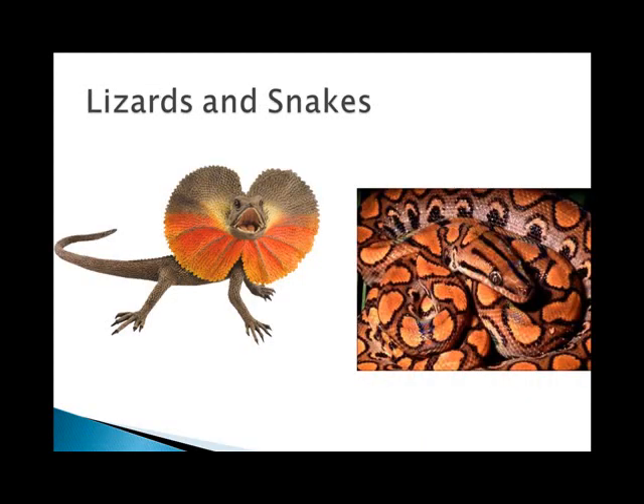Lizards and snakes are actually one group, and they're the largest order of living reptiles, making up 95% of all living reptiles. Most lizards are insectivores with small peg-like teeth. Lizards are the most diverse reptiles — most of them are small-bodied insect eaters, although the marine iguanas of the Galapagos are herbivores. Their most usual habitats are deserts and tropical forests. Some, such as the monitor lizard, can also subdue deer, while many are prey for other animals.